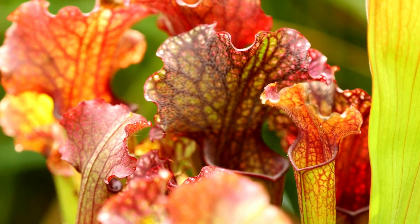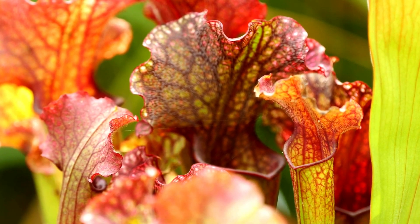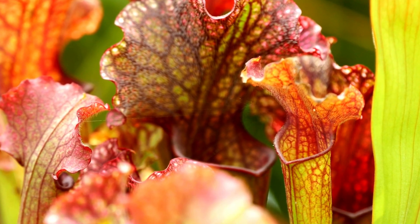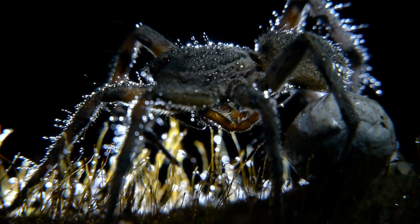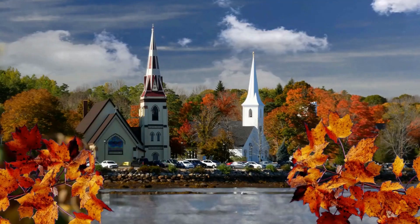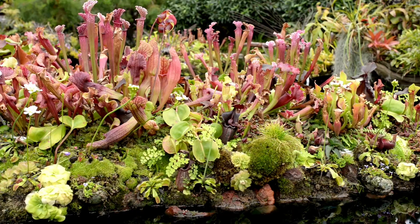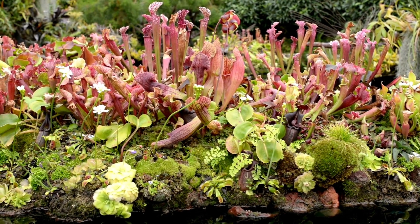Pitcher plants are known for their trumpet-shaped, fluid-filled leaves that lure insects with colorful markings and nectar. Once inside, the prey becomes trapped and drowns in the liquid, which is rich in enzymes for digestion. Pitcher plants prefer arthropod prey and eat mostly spiders. They are native to the U.S., but their natural habitat spans from Nova Scotia in the north all the way south to Florida. Like most of the plants we'll discuss, pitcher plants prefer moist soil and grow easily in bogs.